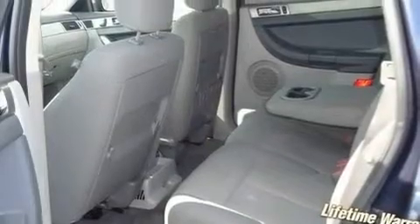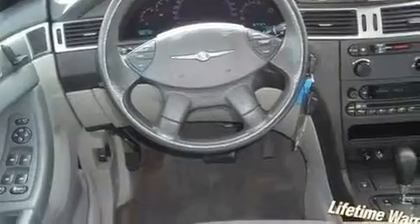Its top features include solar-controlled glass, cruise control, stereo controls on the steering wheel, a CD player, and a Sentry key theft deterrent system.